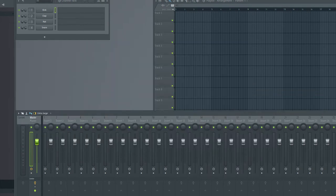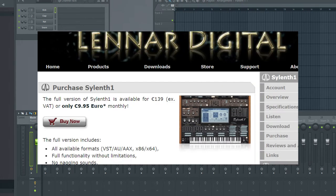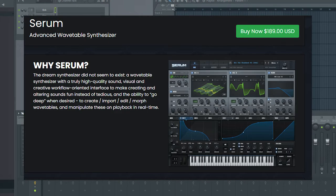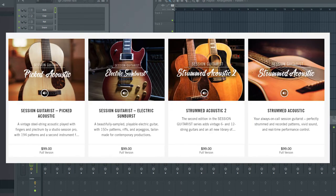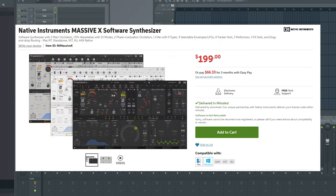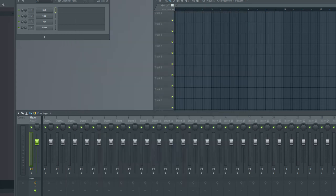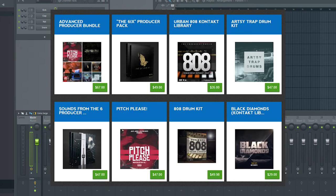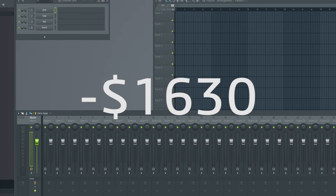Now all you need is to have some professional sounds, so go and buy them. Sylenth1: $140. Serum: $190. Kontakt 6: $400. Any guitar sound bank: $100 or more. Massive X: $200. Spitfire Audio bundles: around $20 per one, so buy five of them to have some variety. Piano for Kontakt: around $200. Buy some quality drum samples: $100. Now you are in minus $1,630. Nice.